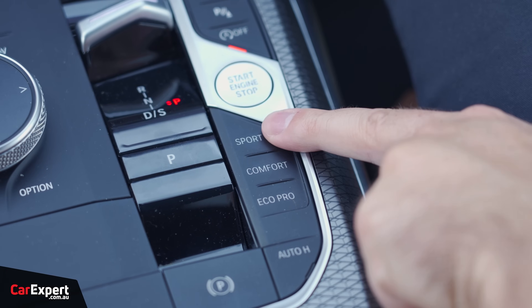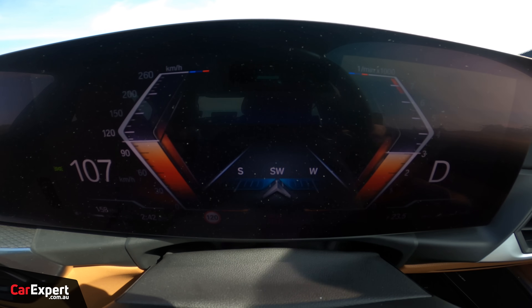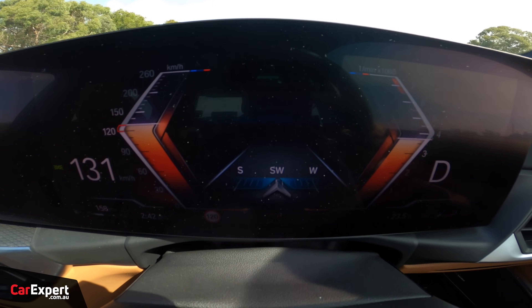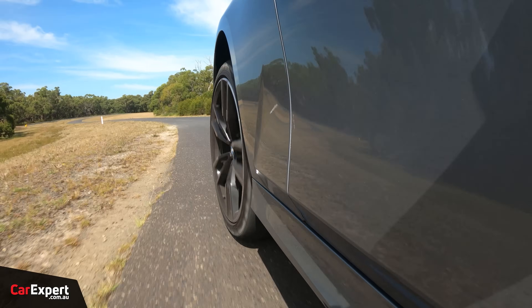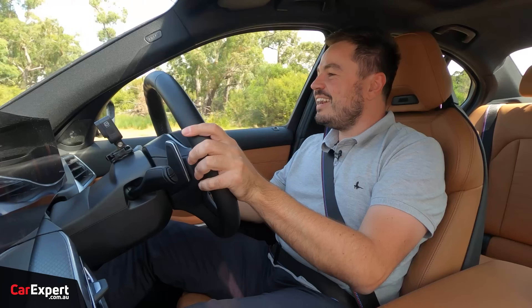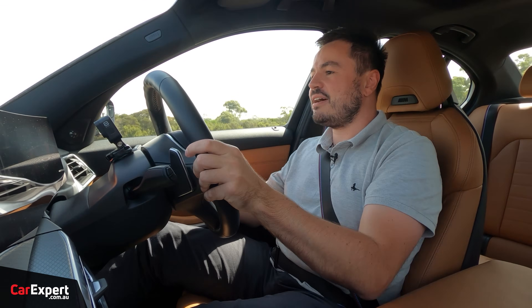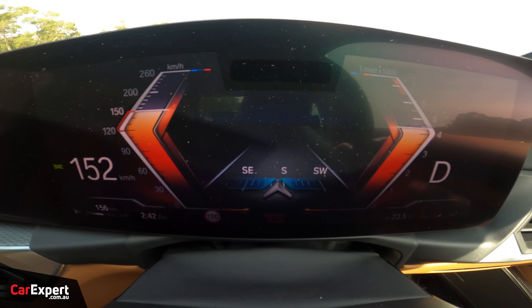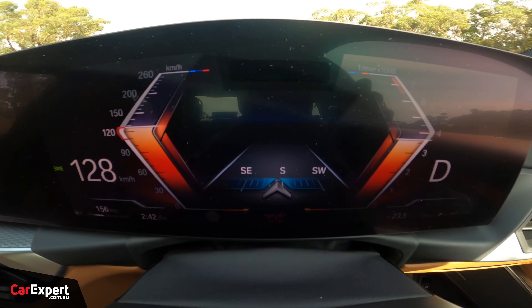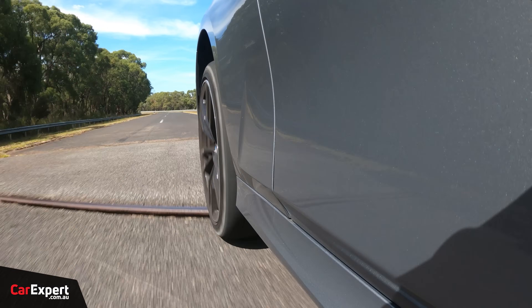Time for a bit of a punt. In Sport Plus mode you've got Sport, Sport Plus, and Sport Individual sub-modes. I can instantly feel the suspension become firmer and steering become heavier. The brakes have a bit of a wooden feel to them. It does feel under-tired — I think it's on 255s at the rear — and I can constantly feel the rear getting to the point where it wants to let go. You probably need a stickier set of treads if you're going to be seriously driving hard, but it has tremendous pace.